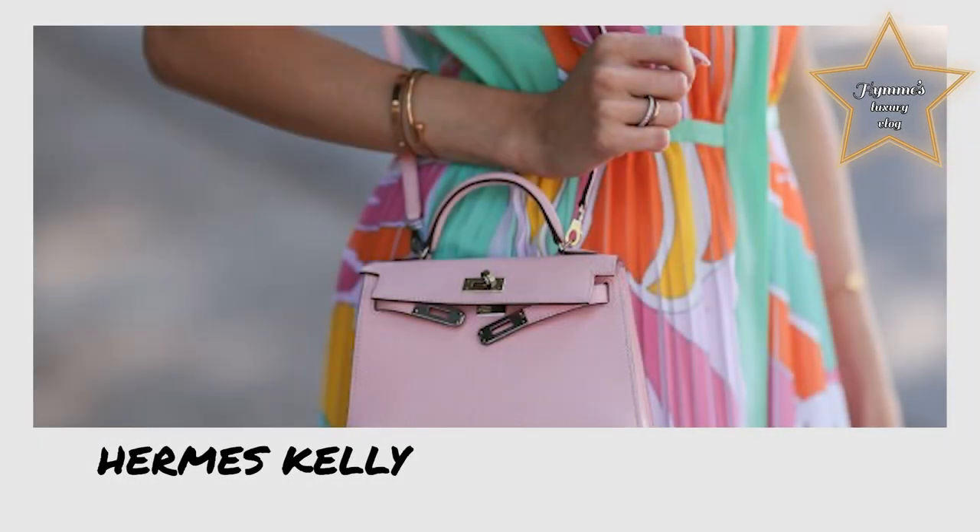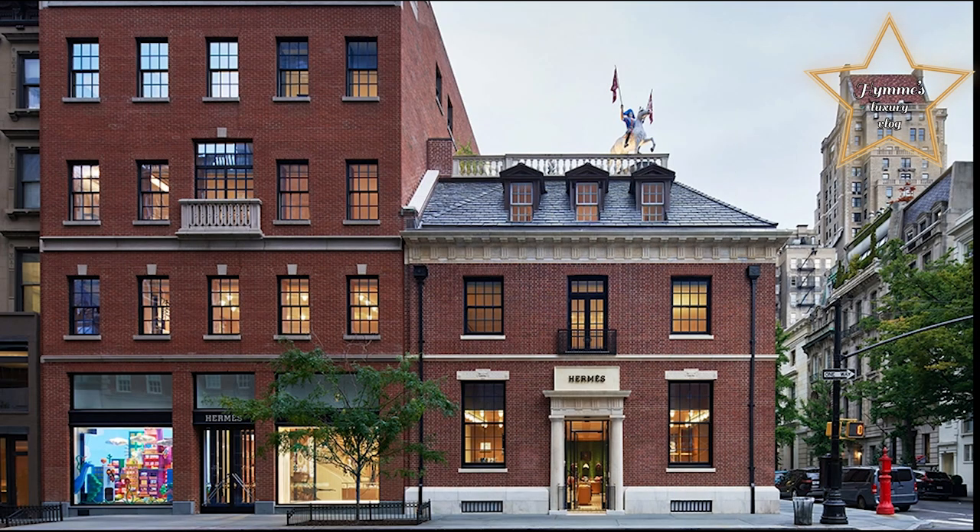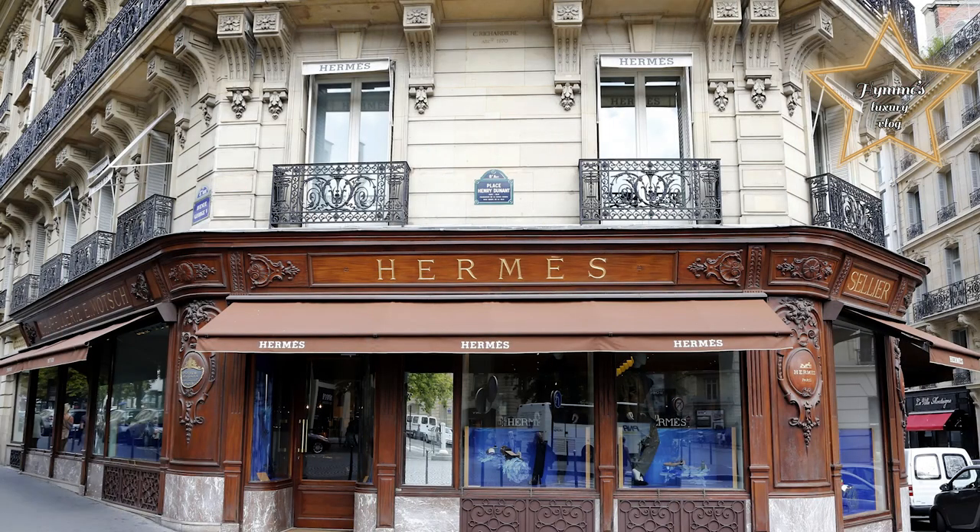This vlog, we're gonna talk about the Hermès Kelly. This bag is a leather handbag designed by the Paris-based high-fashion luxury goods manufacturer Hermès.